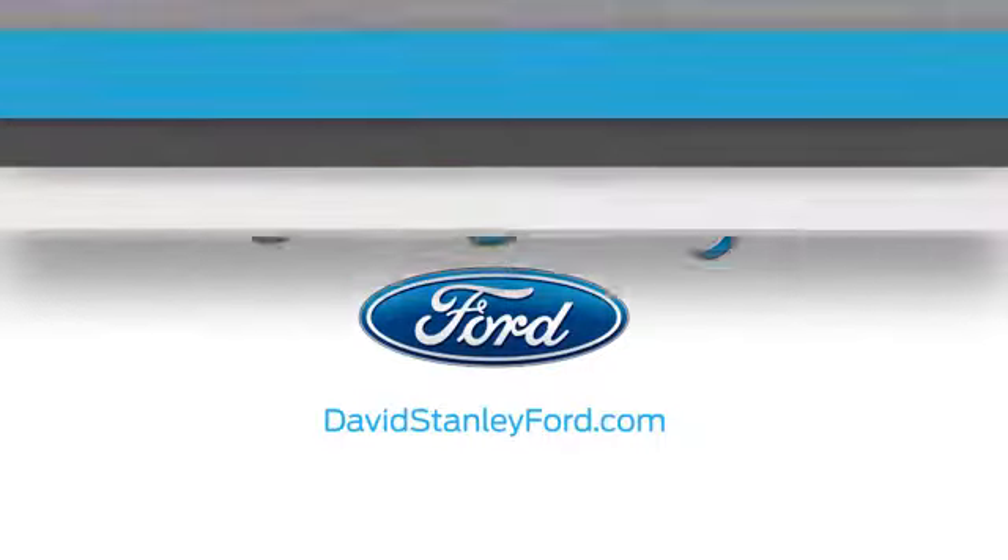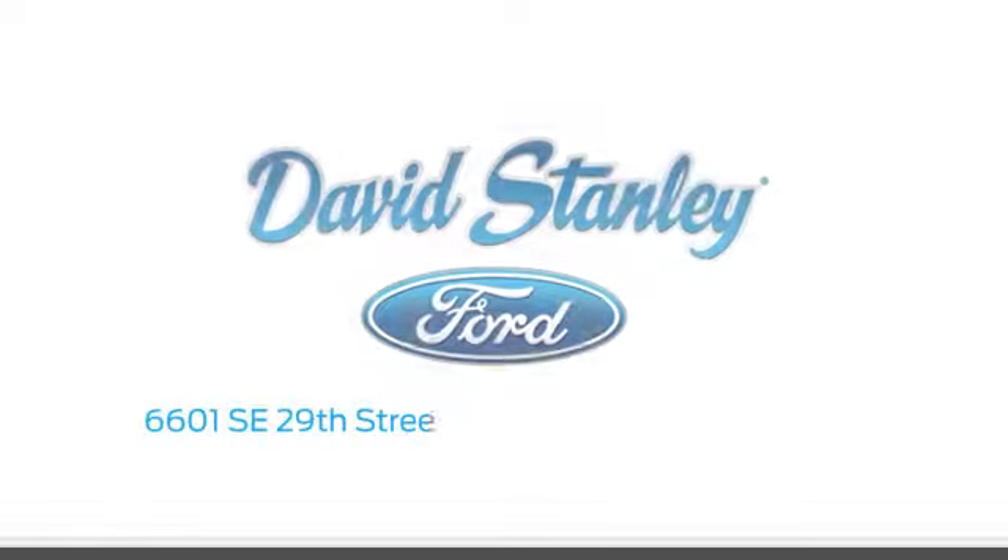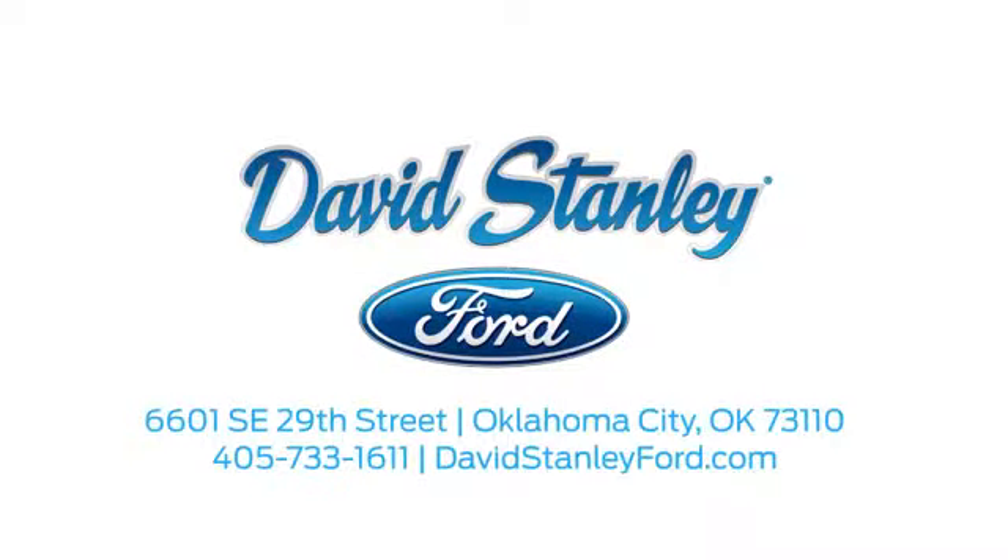Drive yours home today. David Stanley Ford proudly serves the Oklahoma City area. Call, click, or stop in today. We're conveniently located at 6601 Southeast 29th Street in Oklahoma City.